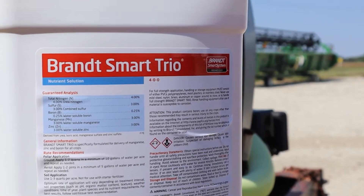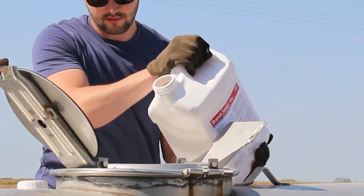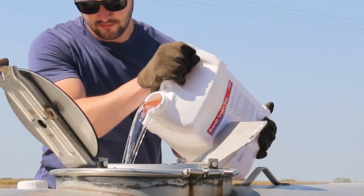The best product that Brant has to address this is Brant Smart Trio. It has zinc, manganese, sulfur, and boron. This is a product we've tested for the last 10 years at least. Typical yield responses we're seeing are anywhere from three to seven bushels per acre average — so the win rates and the return to you growers is pretty dramatic.